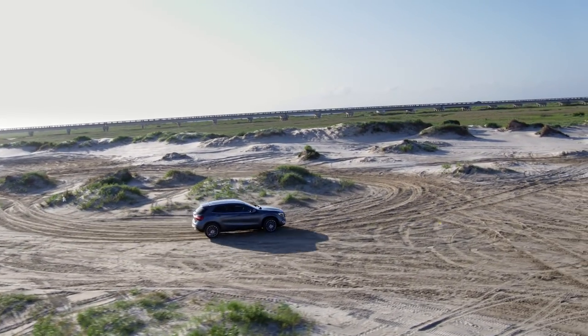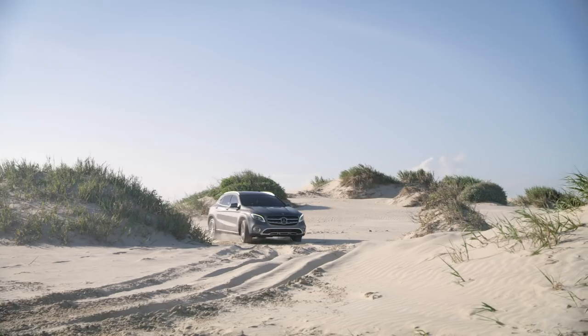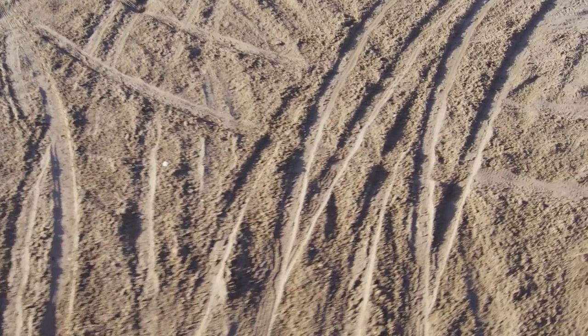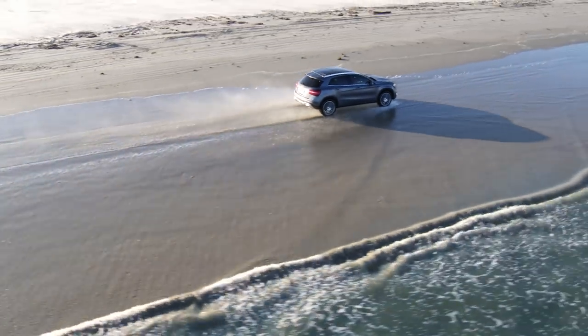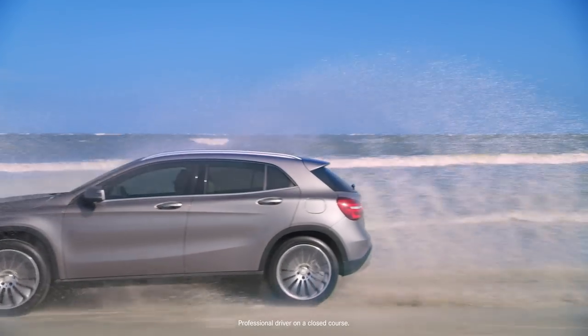Even with its sleek and sporty styling, don't forget that the GLA 250 4Matic is a true SUV. Its optional variable torque all-wheel drive system monitors traction at each wheel and can send up to 50% of the engine's power to the rear wheels. What's more, a one-touch off-road mode tailors the driving systems to the terrain.